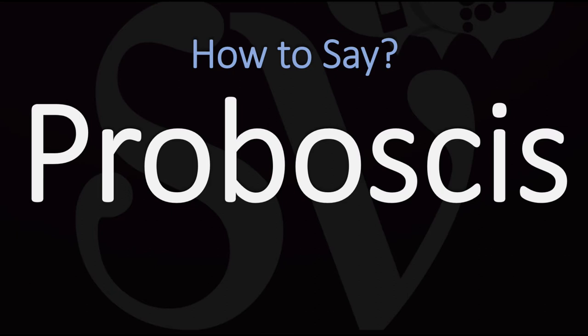It seems most academics and people of science say it as 'proboscis.' You don't want to stress on the second syllable — in all cases, 'proboscis.' However, in everyday life, most people using this word say it as 'proboscis.'